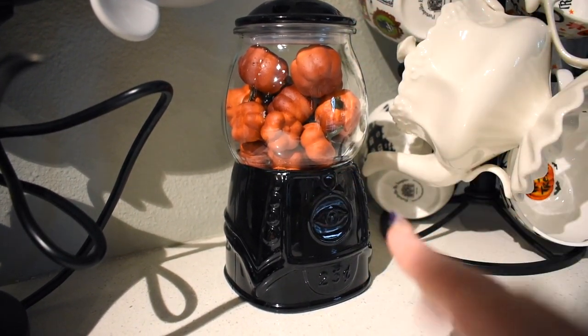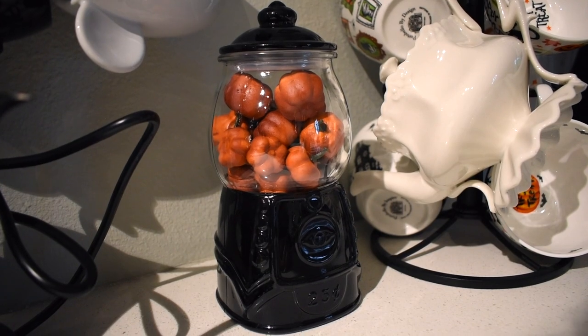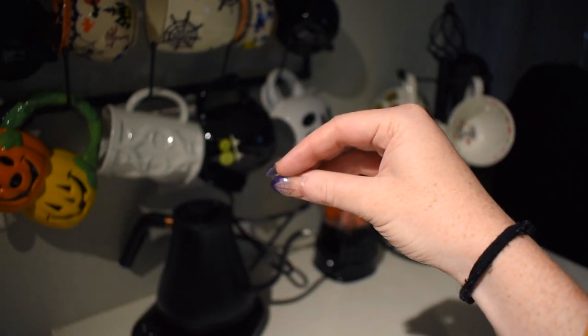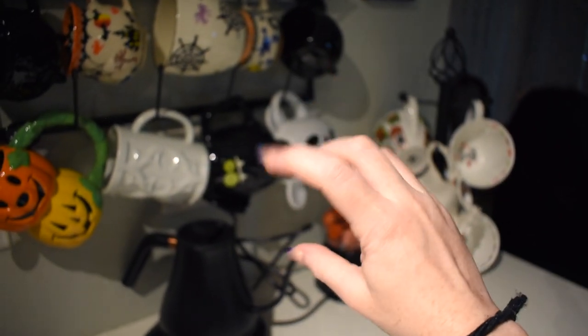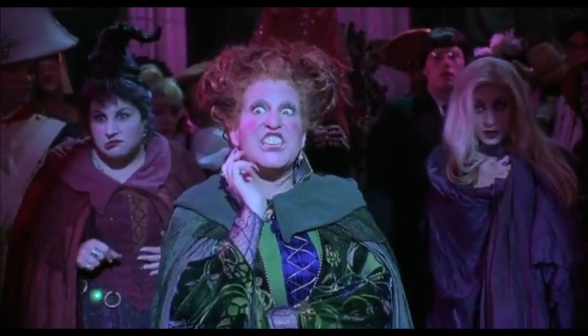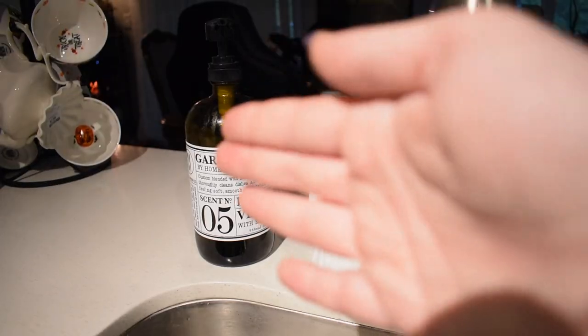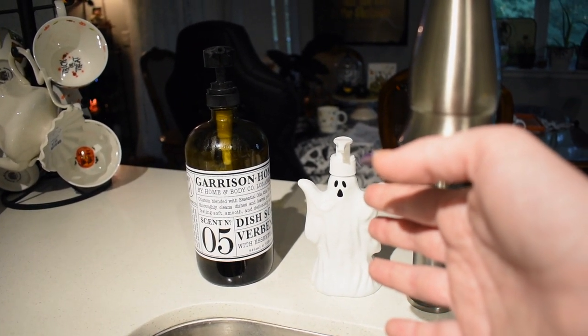I was going to fill the gumball machine with candy corn, but that black part down here is actually all hollow, so you'd have to fill up both sections for anyone to see what you put inside. I didn't have enough candy corn for that, so the pumpkins went in instead. Moving this direction, we have my ghost soap — it doesn't smell like anything to me, it just smells like regular soap, so the fact they said toasted marshmallow is a lie.